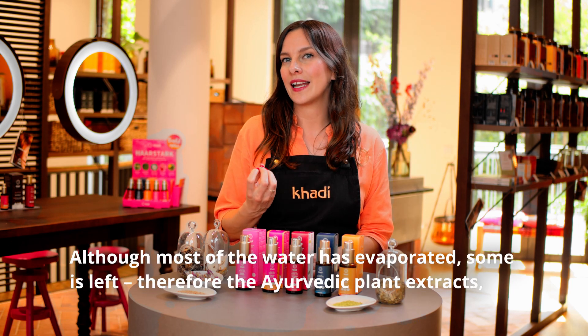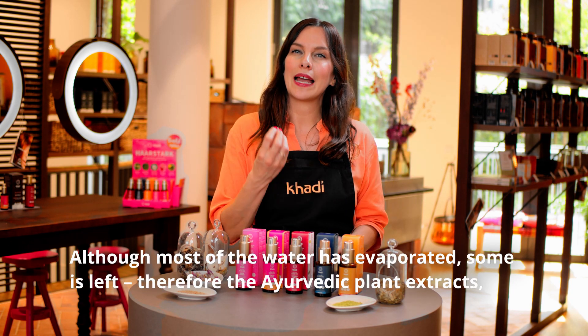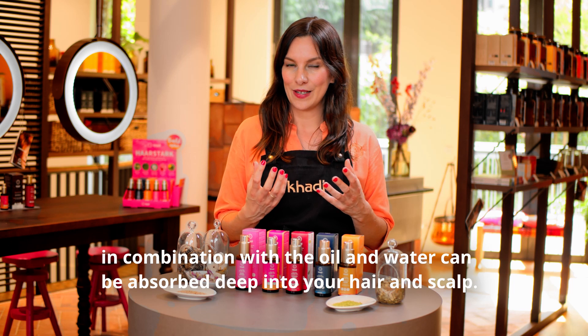Although most of the water has evaporated, some is left. Therefore, the Ayurvedic plant extracts in combination with the oil and water can be absorbed deep into your hair and scalp.